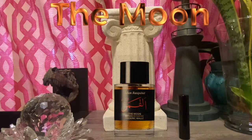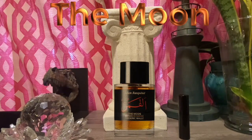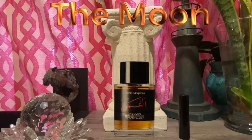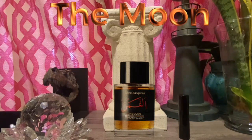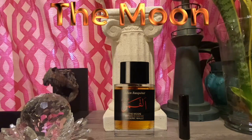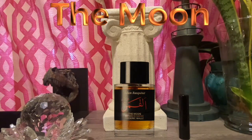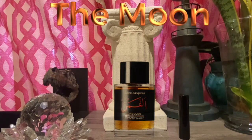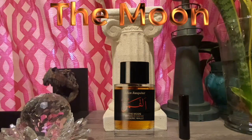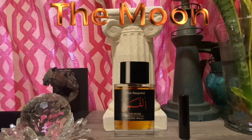The fragrances BDK puts out are very interesting — they have a lot of niche qualities but they're not challenging at all. They're just very well-executed fragrances. Julien's Tabac Rose is one of the more regarded fragrances in the BDK line, and something you may want to try out if you get a chance.